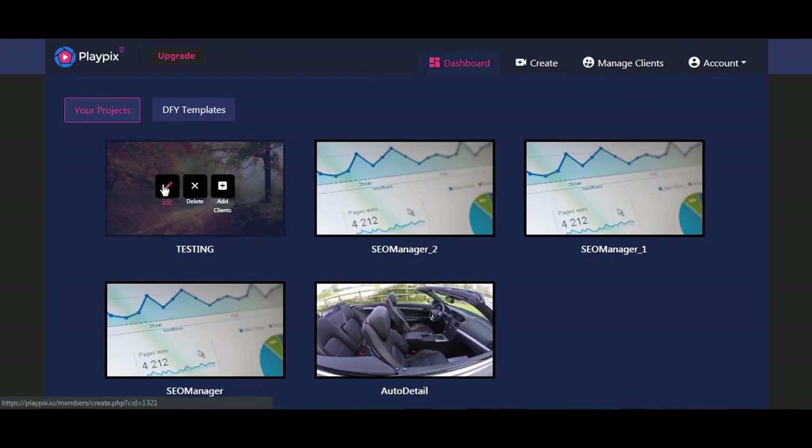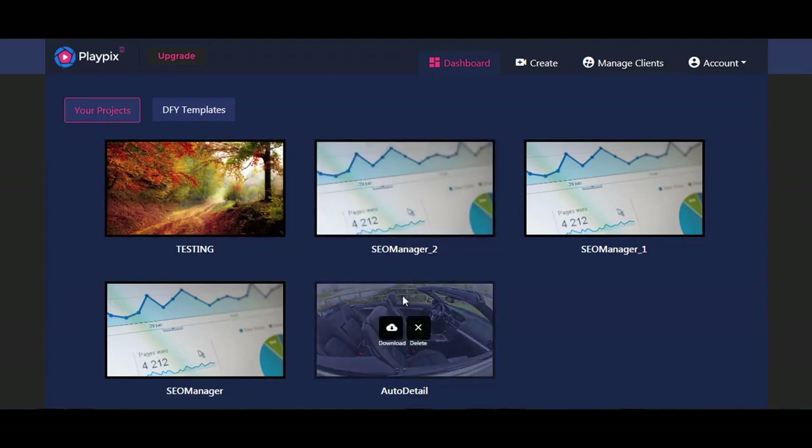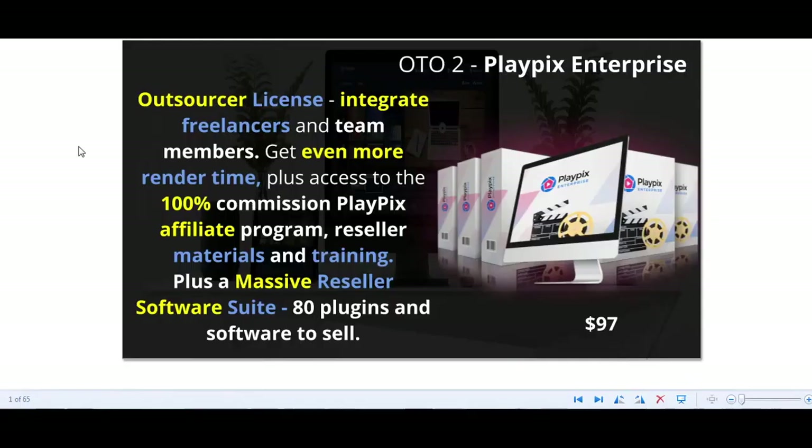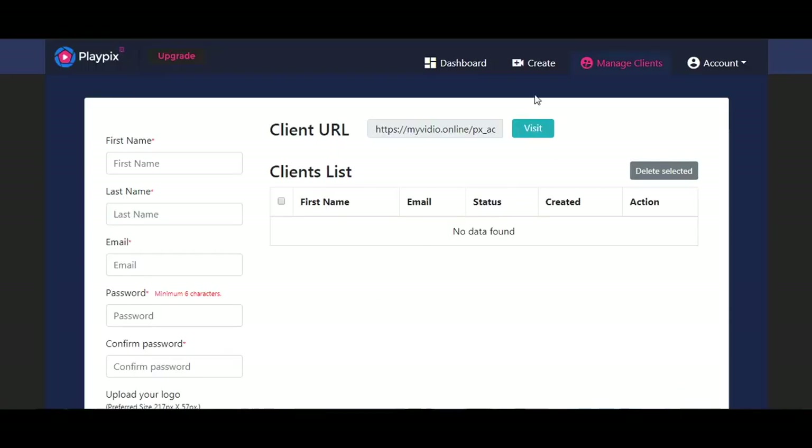Your projects get saved automatically, so you can edit them, delete them, or add clients to them. If you've already rendered a project, you will be able to download it in MP4 format. You'll notice the Manage Clients tab, which is available if you purchased the PlayPix Enterprise Edition. This gives you the outsourcer license, the ability to integrate freelancers and team members into your projects, even more render time, access to a 100% commission PlayPix affiliate program, reseller materials and training, plus a massive reseller software suite with over 80 plugins and software to sell.